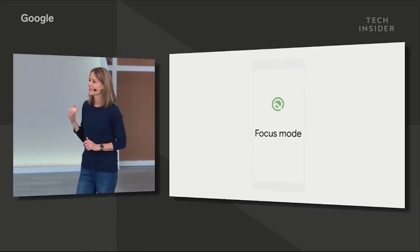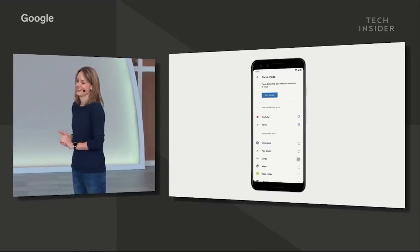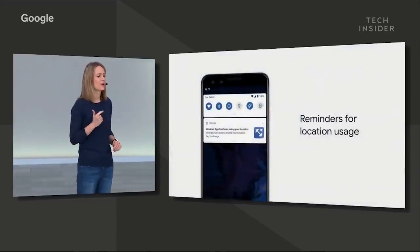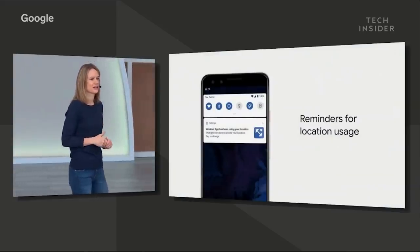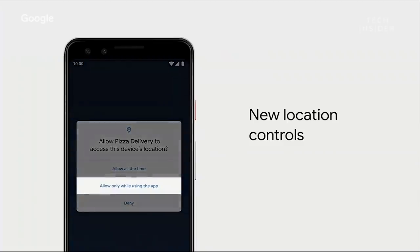Focus mode lets you select the apps you find distracting — turning them off so you can get to work. With Android Q, your device will also give you helpful reminders whenever an app accesses your location when you're not actively using it. You can choose to share your location only while the app is in use, and as soon as you close it, you stop sharing location.